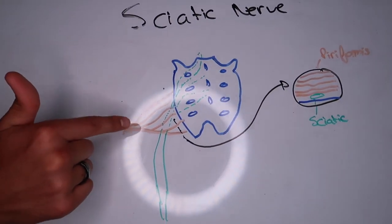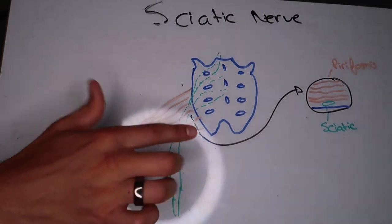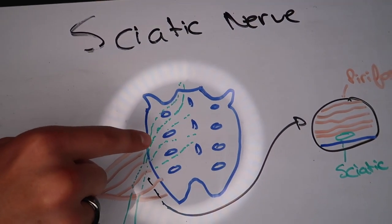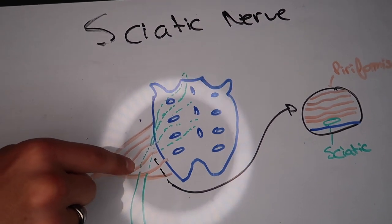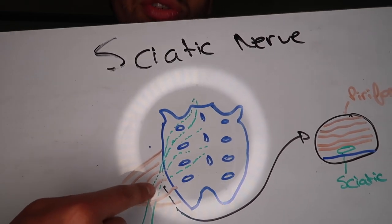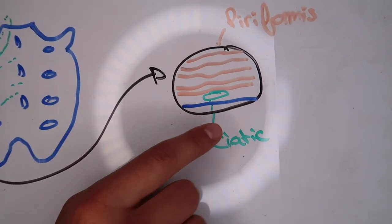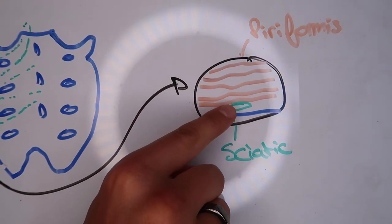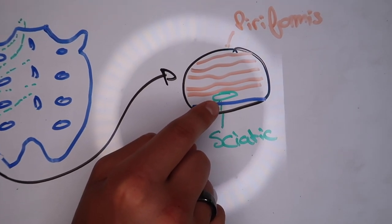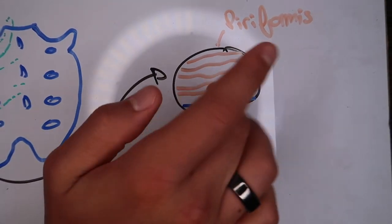As we look at this diagram, we have this muscle here in orange — this is called your piriformis muscle. The green part shows all the little nerve branches coming down; they're going to go through that muscle and come down — this is your sciatic nerve. If we zoom in on this image in the corner, what happens is that your sciatic nerve is in a very small, tight area passing through your piriformis and your sacrum.